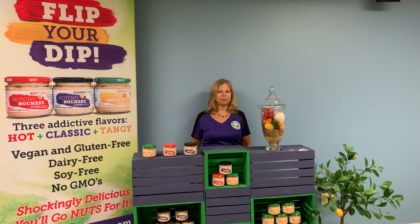Plant-based cheeses come in the form of blocks, soft spreads, shreds, slices, and sprinkles.